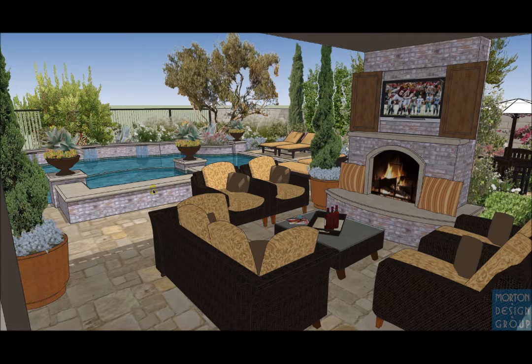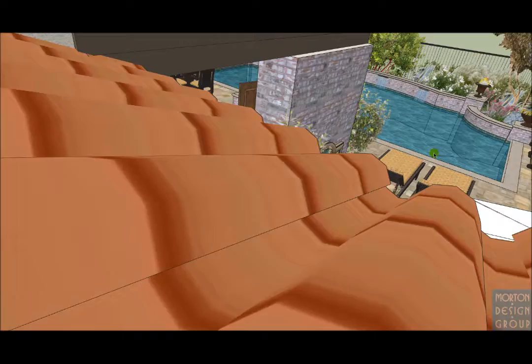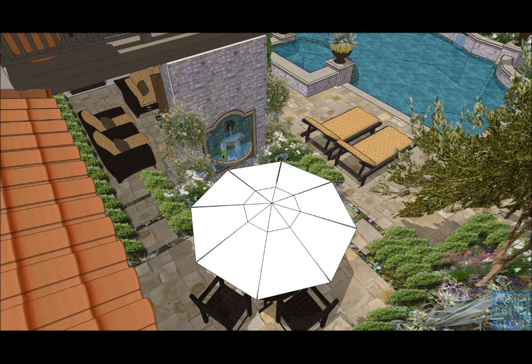You'll see the spa there in the background — raised up 18 inches — so that also doubles as some additional seating surfaces. On the raised pool wall in the back, also raised up 18 inches, I have three slot-type waterfall features spilling into the pool. Two fire urns on the back here as well. Over in the courtyard off of the new office french doors, I have a fountain feature on the back of the fireplace.